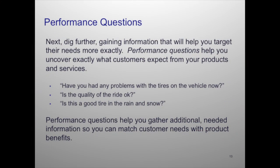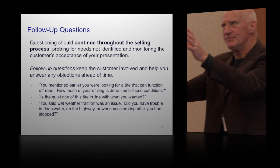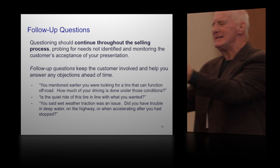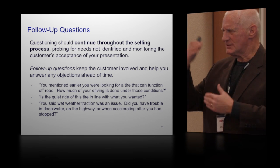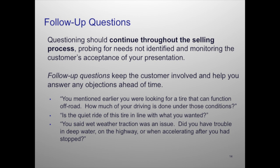So that's a performance question that you asked. Follow up — this is kind of in the process of it. You asked a question, they responded, then afterwards look for a tire that can function off road and go from there. These are just a little helpful hints for you on analyzing that need. We don't do that properly, and the reason salespeople should do that is the competition does not.